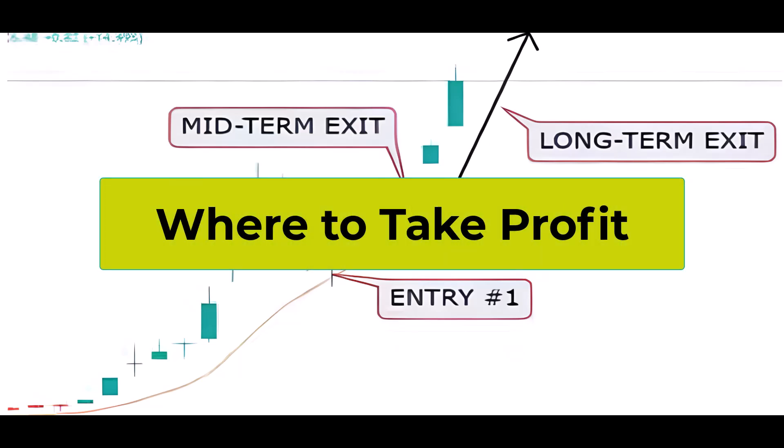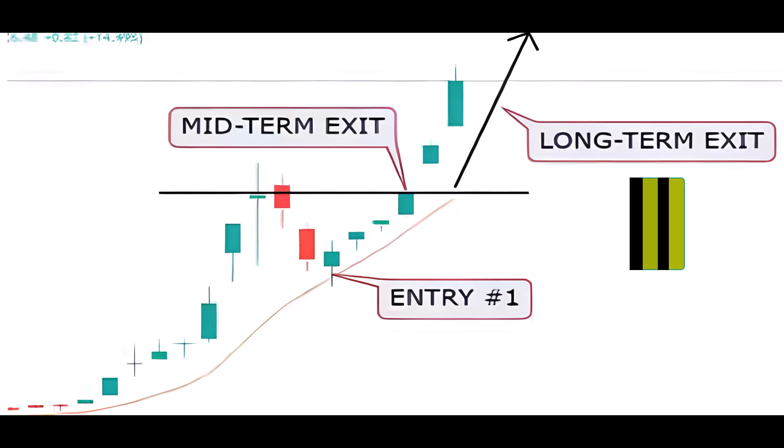This setup is particularly suitable for day traders who can quickly capitalize on the bounce. Day traders should consider taking profits shortly after the bounce. Long-term traders, on the other hand, may opt to exit at previous highs, hold for a continuation of the trend, or exit when the price crosses the 10-day moving average. The strategy allows flexibility for traders with different time horizons to tailor their approach based on their specific goals and preferences.